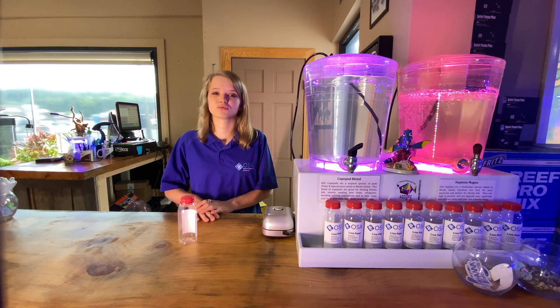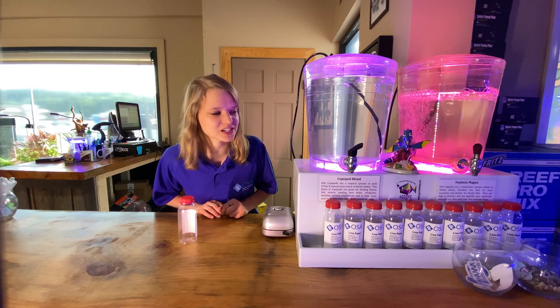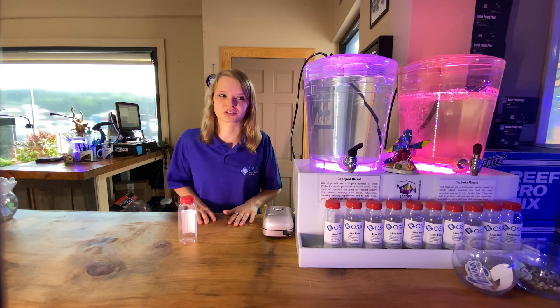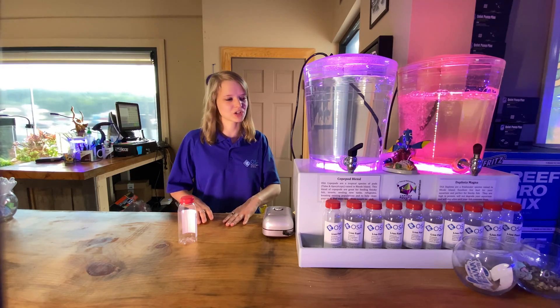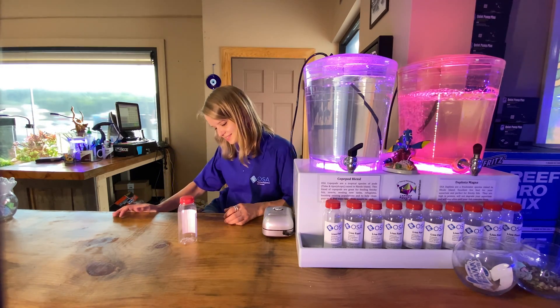Come on down right here to OSA, and we will gladly help you guys with some pods. We have a bunch available, and it's replenished every week because AgCorp is great — they come do that for us every week to make sure we have a nice fresh supply. So come on in and check them out.